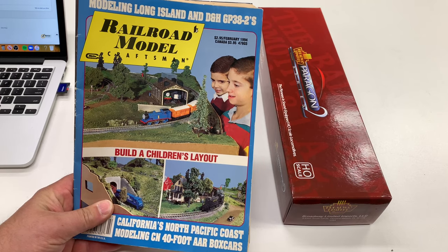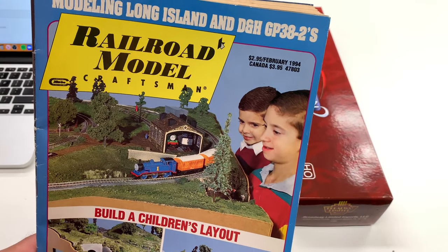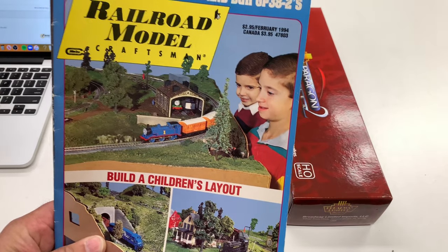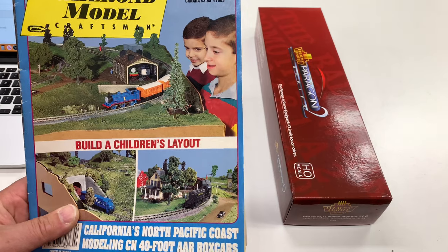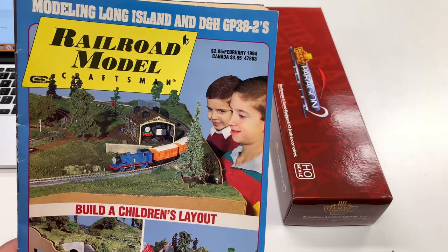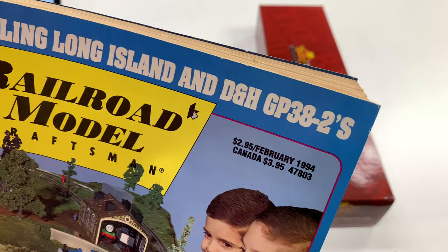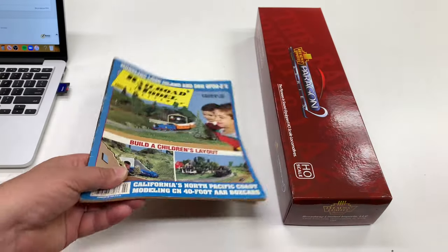Welcome to Trains Are Fun. I got this in the mail today — Railroad Model Craftsman from 1994. All the years I had a subscription to Model Railroader instead, my father-in-law had subscriptions to both. I saw this on eBay while looking for something else. What caught my eye wasn't the article about modeling Long Island DH GP3s — it was the Hornby Thomas and Percy on the cover and the 'build a children's layout' feature.